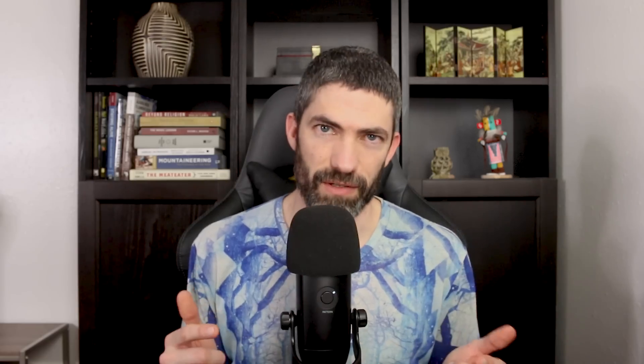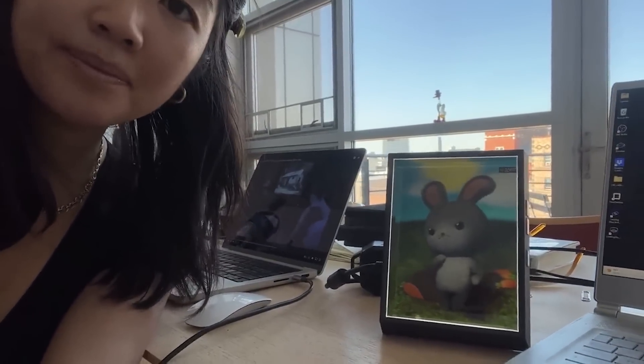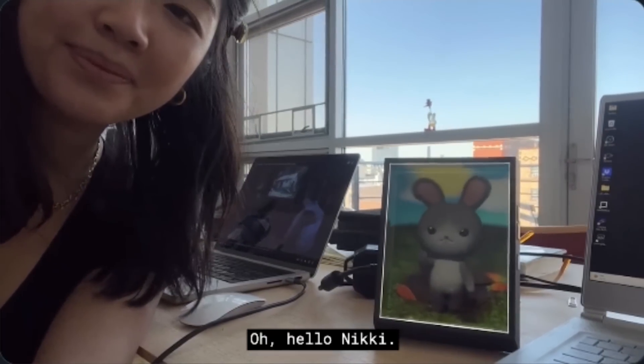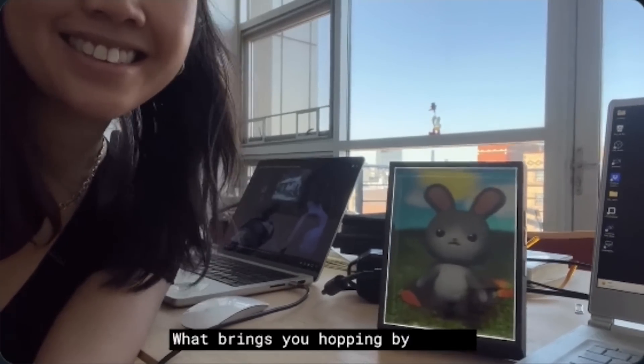Then there's this one — sort of the same idea, but putting ChatGPT into a holographic companion. It's trained to be witty, but there are these pauses and weird quirks. It's pretty gimmicky, but you can imagine what people will try to make with this type of thing in the future. I'm guessing there will be little GPT-powered Tamagotchis or Furbies in the near future.